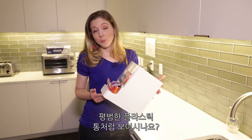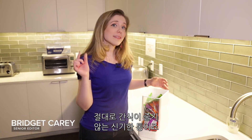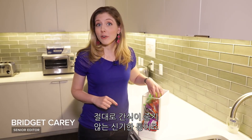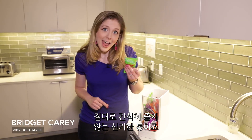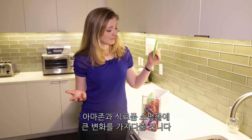This plastic container doesn't look like much, but it can change the way we think about the kitchen of tomorrow. It has one little job: to make sure you never run out of your favorite snack. And that can mean big things for Amazon and the future of grocery shopping.